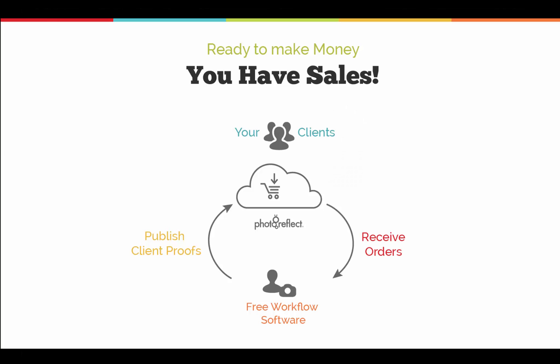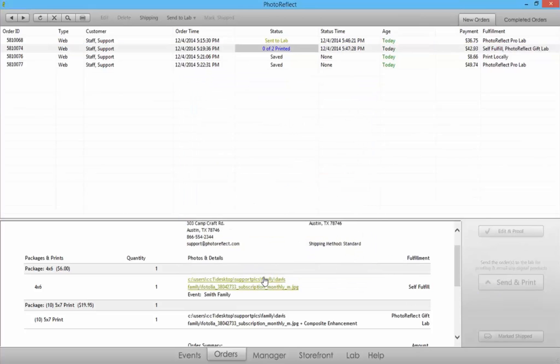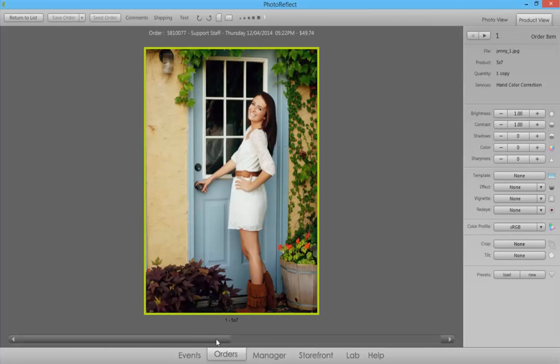Once an order is placed, you are notified, and fulfillment is easy. Just click send and print — we take care of the rest. Plus, we include editing tools for any final enhancements.